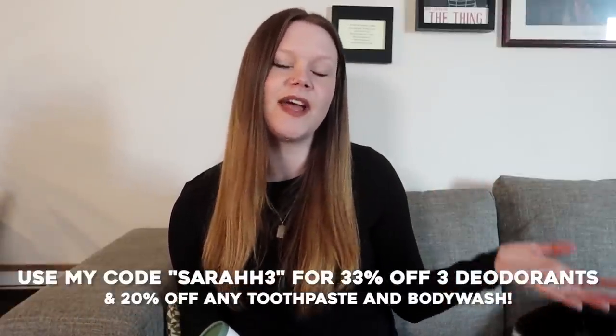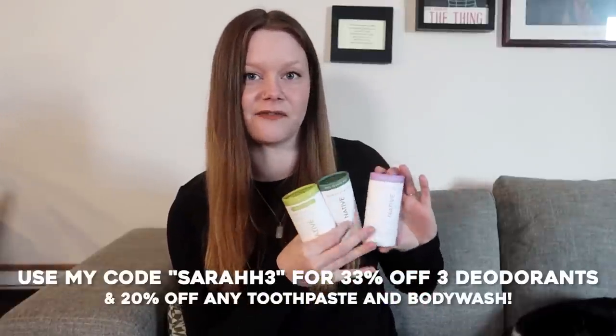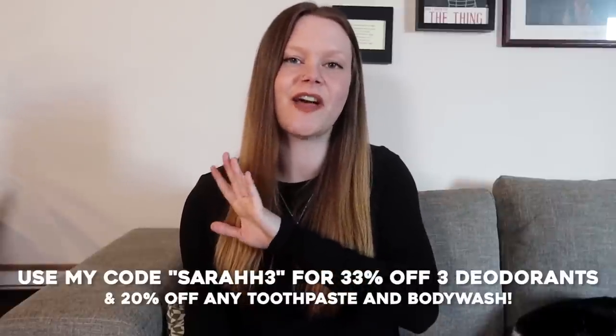Three plastic-free deodorants is usually $39, but if you go to the link down below and use my code SarahH3, you can get them for $26 — that's 33% off. Also with my code you can get 20% off any toothpaste or body wash. Okay, let's get to styling!